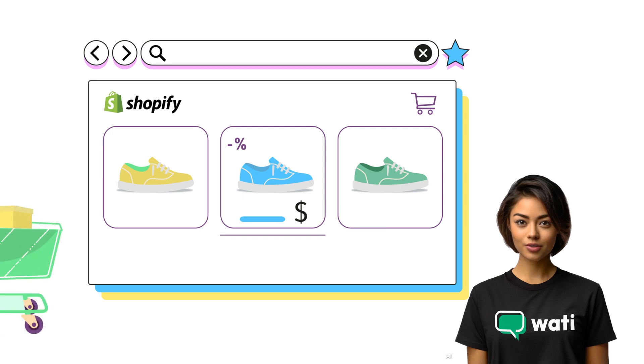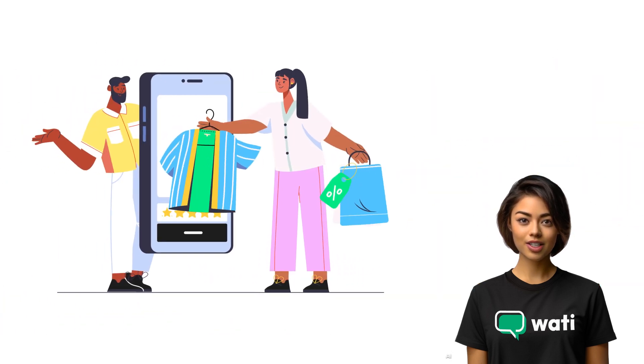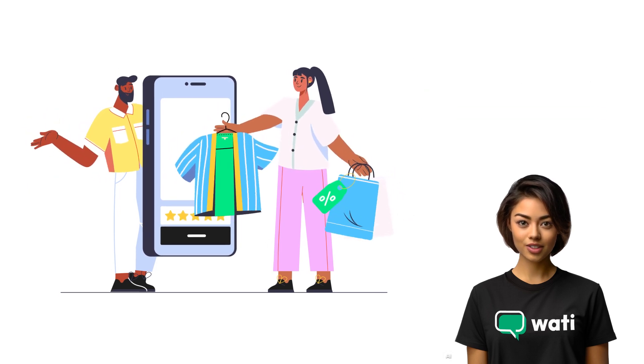Shopify's robust online store features blend seamlessly with Wattie. Together, they transform your e-store into a friendly space where shopping is as interactive and easy as having a conversation.